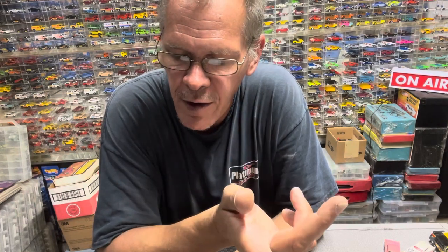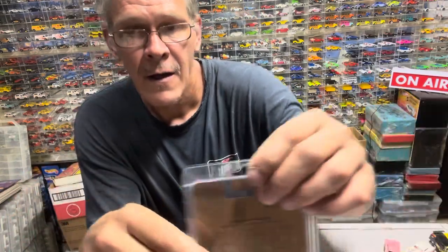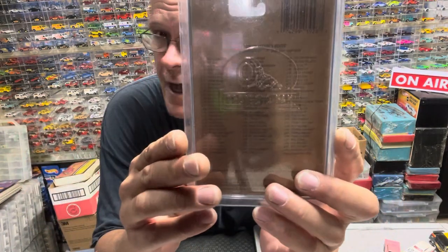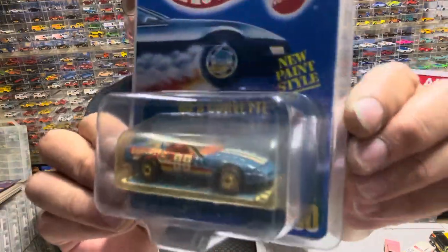If you go on eBay, the last one that sold was July 12th and it sold for $755. Now there's two on there — one has a yellow blister, very yellowed, and they want $590-$595. There's one that looks pretty clean, probably cleaner than the one I got, and they want $1,495. So you want to know what the holy grail is for me — this puts me up in the search for five rare cards for my blue cards. Blister card number 30.